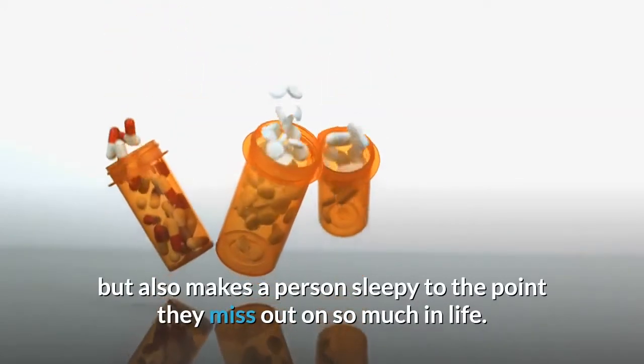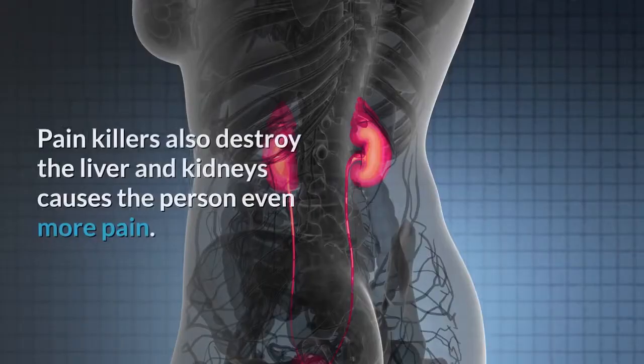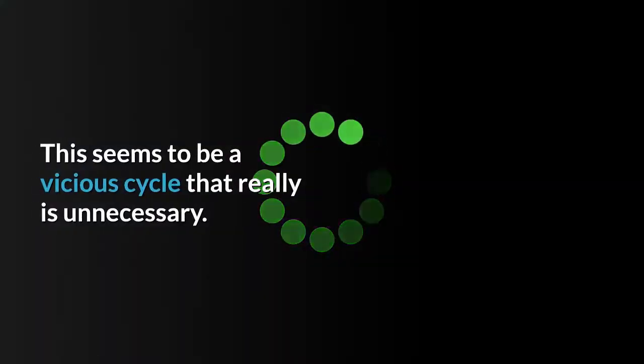These painkillers not only dull the pain but also make a person sleepy to the point they miss out on so much in life. Painkillers also destroy the liver and kidneys, causing the person even more pain. This seems to be a vicious cycle that really is unnecessary.